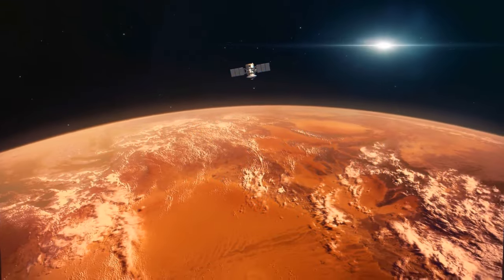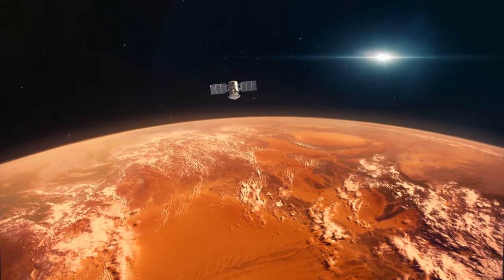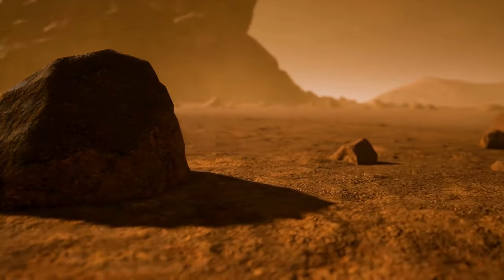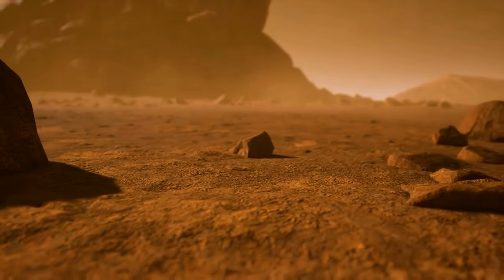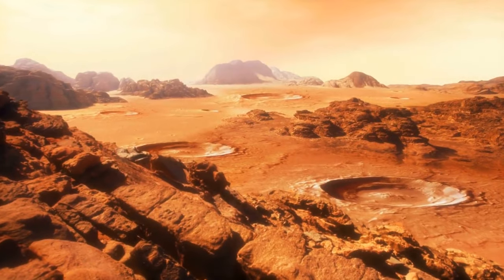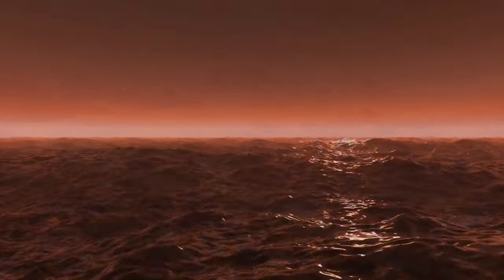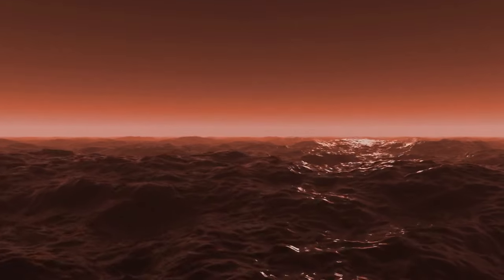As for now, Mars is a very cold world, with an average temperature of negative 80 degrees Fahrenheit. The planet's surface is rocky, covered with dry lake beds, craters, volcanoes, and canyons. The ocean that might have existed on Mars isn't the only awesome thing about this planet.